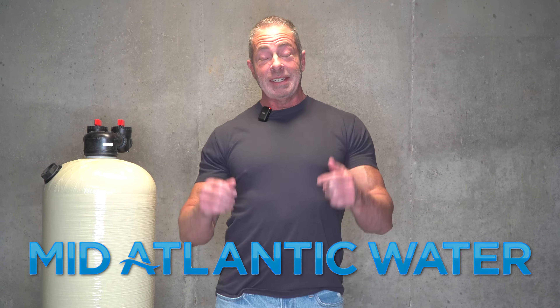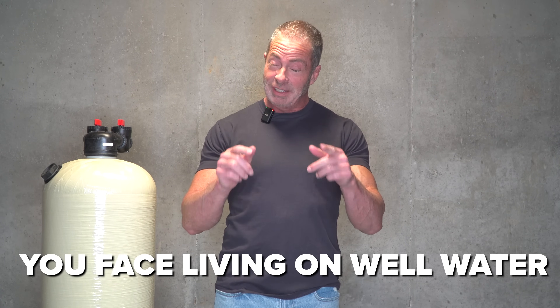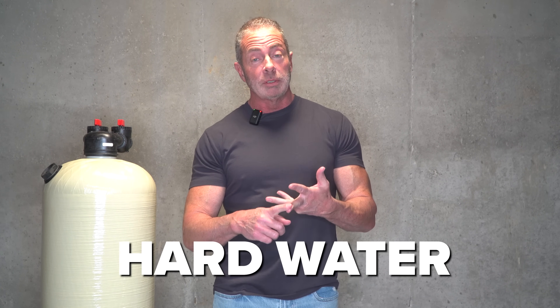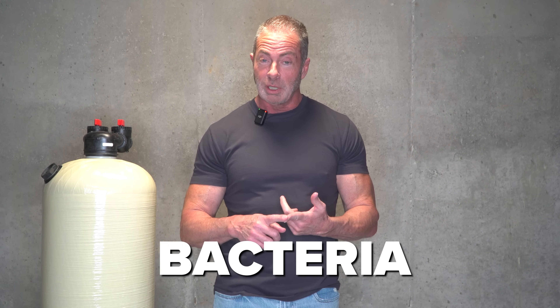Hi, I'm Aiden from Mid-Atlantic Water, and today we're going to talk about the four most common problems you face living on well water. Number one is acid water. Number two is iron in the water. Number three is hard water. And number four is bacteria in your water supply.